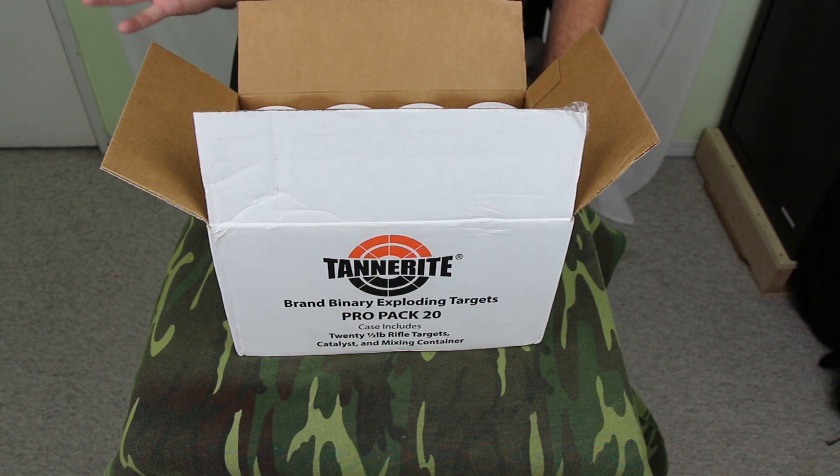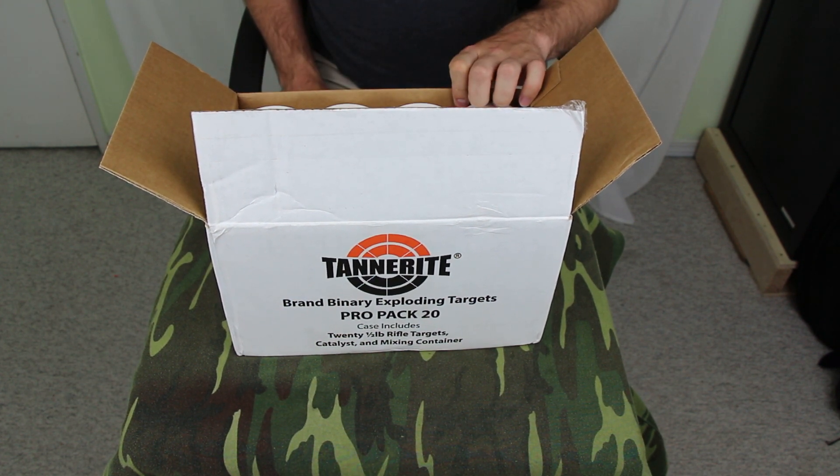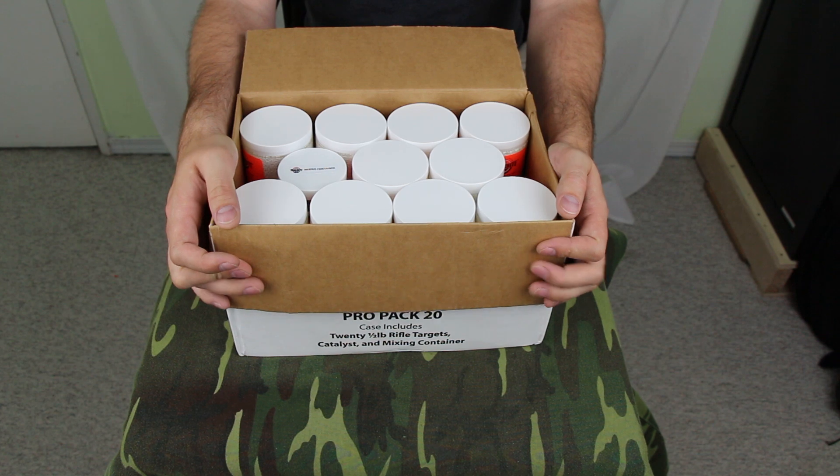Hey, it's Agil the Hunting Gear Guy. I've got a big box here of Tannerite brand Binary Exploding Targets. If you've been watching much gun stuff on YouTube, you've probably seen a lot of these coming out of the States.